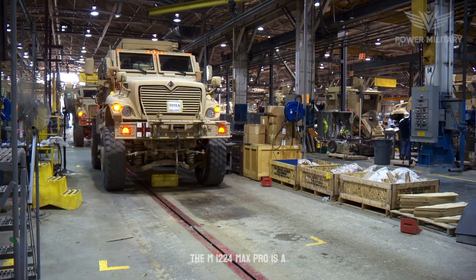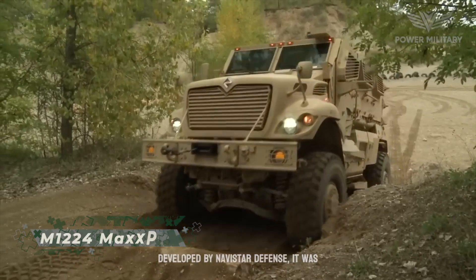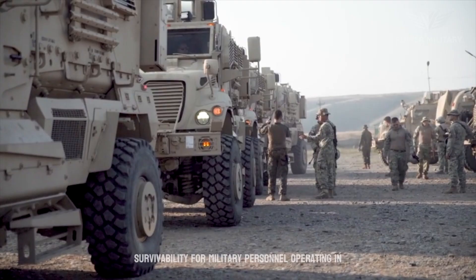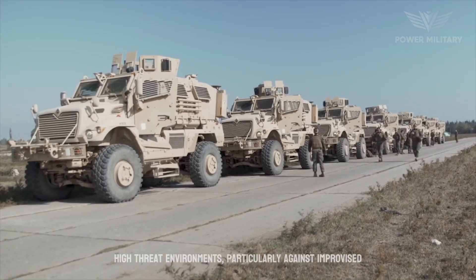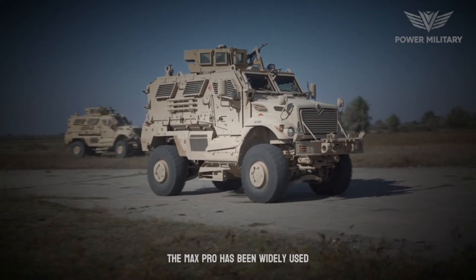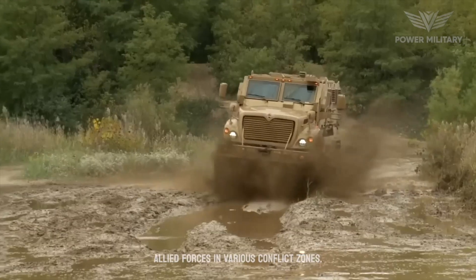The M1224 Max Pro is a mine-resistant, ambush-protected MRAP vehicle developed by Navistar Defense. It was designed to provide enhanced protection and survivability for military personnel operating in high-threat environments, particularly against improvised explosive devices, IEDs, and ambushes. The Max Pro has been widely used by the United States military and other Allied forces in various conflict zones.